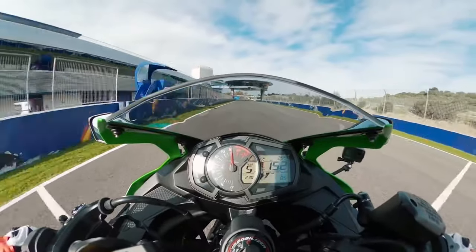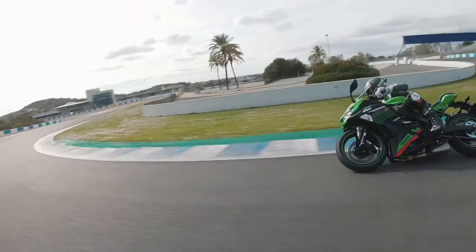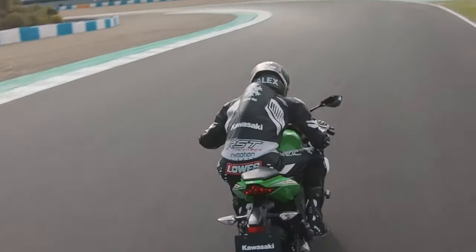We have a 250cc bike with an inline 4-cylinder engine. This model is as simple as possible for maintenance.